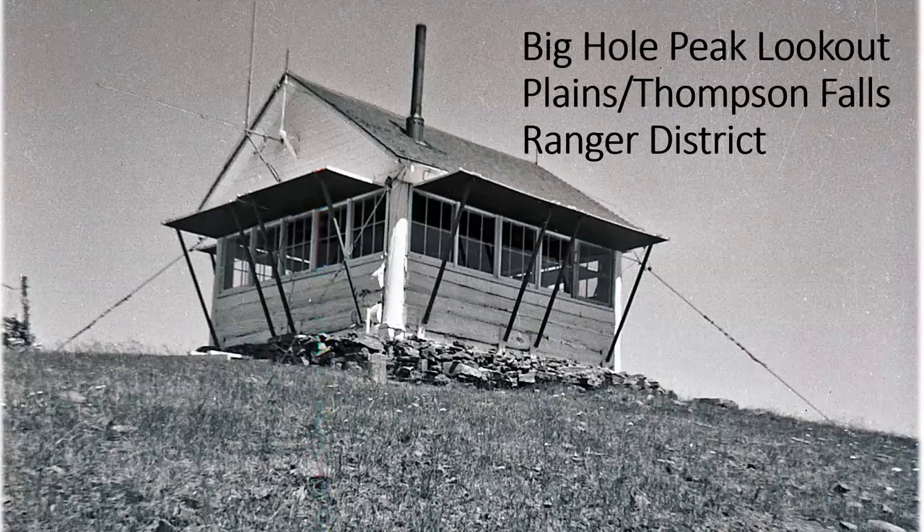I'm going to first talk to you about Big Hole Peak. Big Hole Peak Lookout is on the Plains-Thompson Falls ranger district of our forest, outside of Plains and Thompson Falls, near an old cutoff called Weeksville. Both of these lookouts were built in 1928 or so — we don't know the exact dates. They predate the popular L4 style of lookout. They're called L5, which doesn't really make sense because if they predate the L4, wouldn't that be L3? But you know the government.